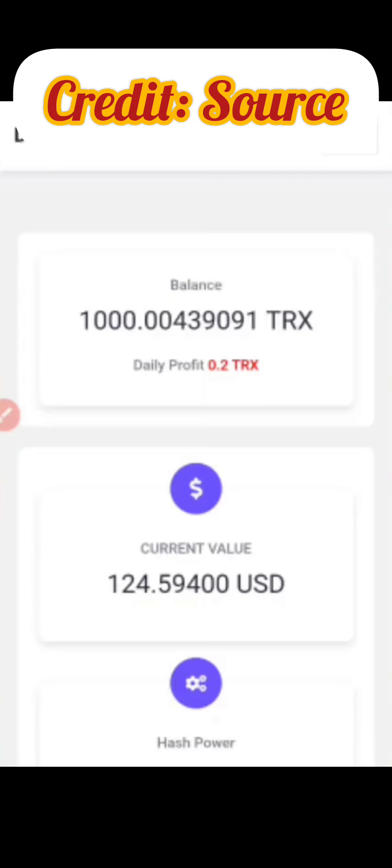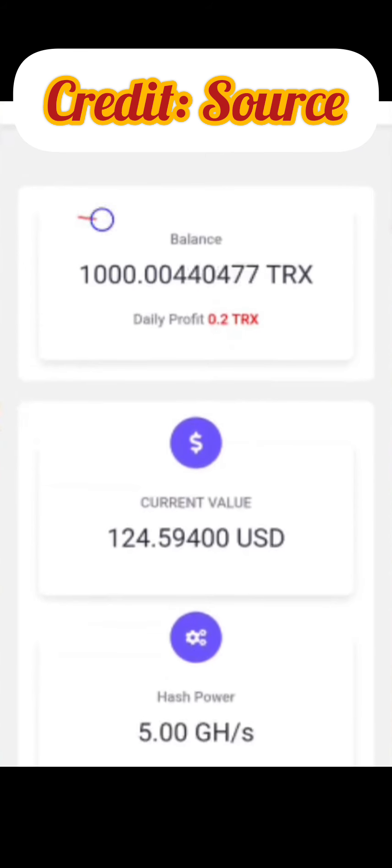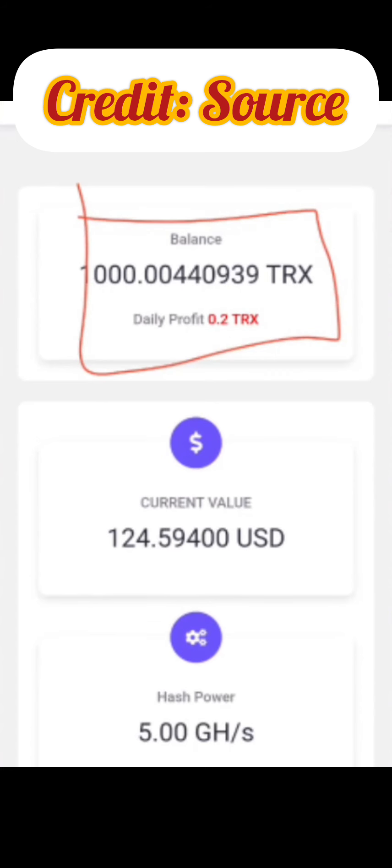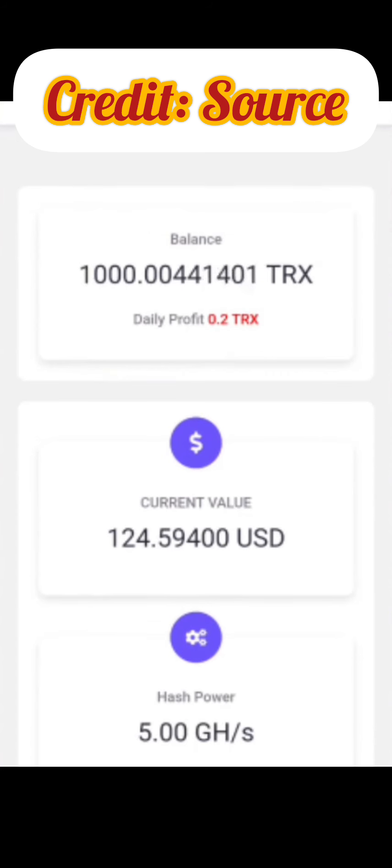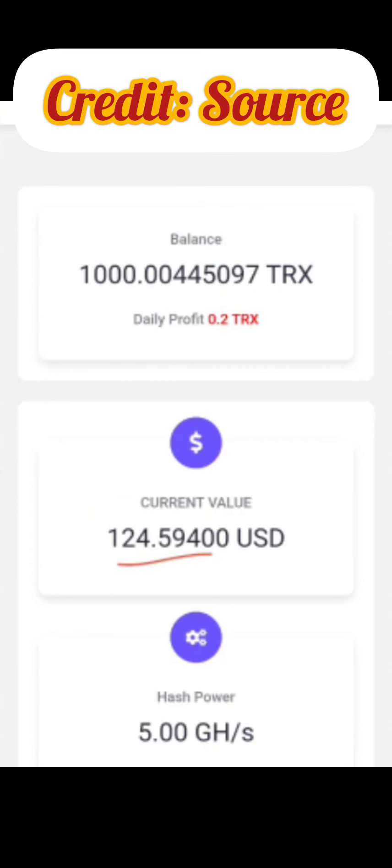Welcome to the video. If you check out this new TRX mining site, you'll notice that on my balance I'm currently mining and I've made about 1000 TRX. Every day I make a daily profit of 0.2 TRX for free without even investing. If you check the total value of this 1000 TRX in USD, it's currently $124.59.